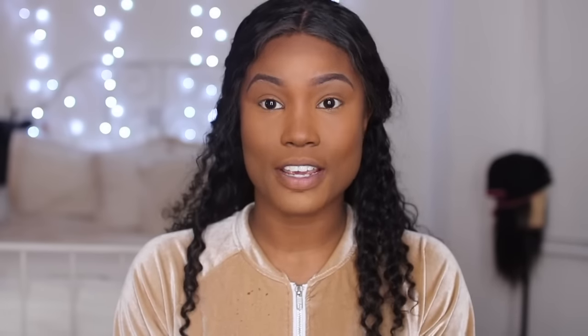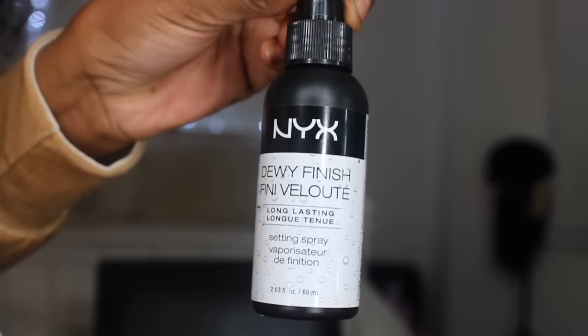Now I'm going to set my whole face using the NYX Dewy Finish setting spray. A good setting spray just makes all your makeup come together. Ah — it went in my eye! Okay, I'm going to do the rest of my makeup and I'll be right back.